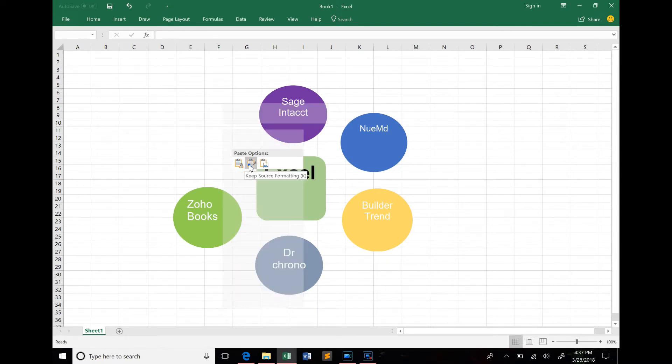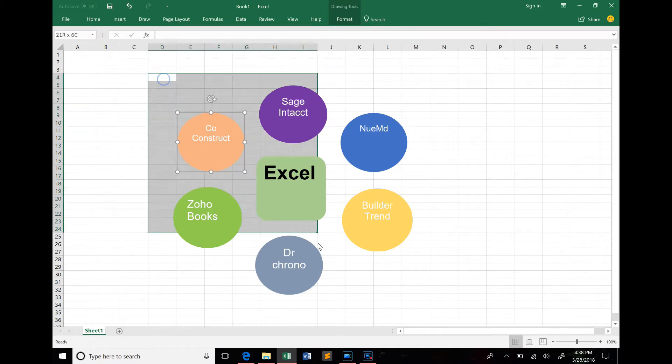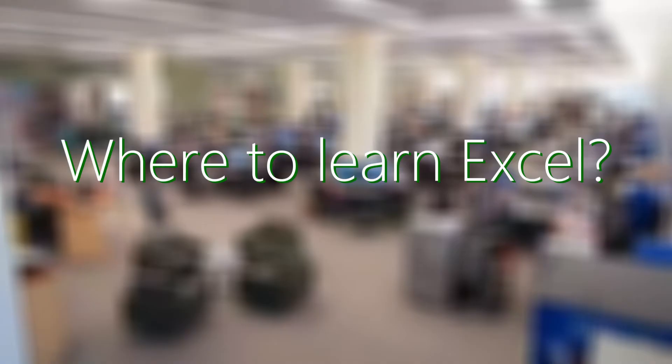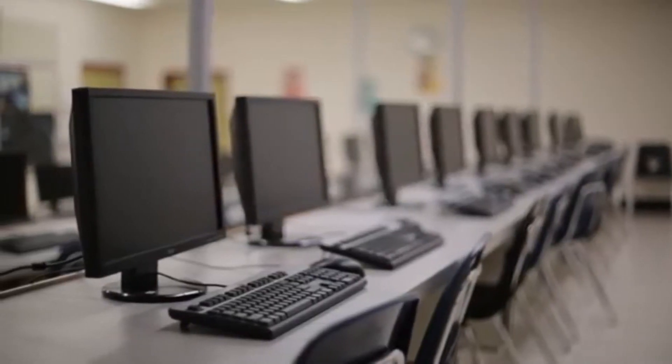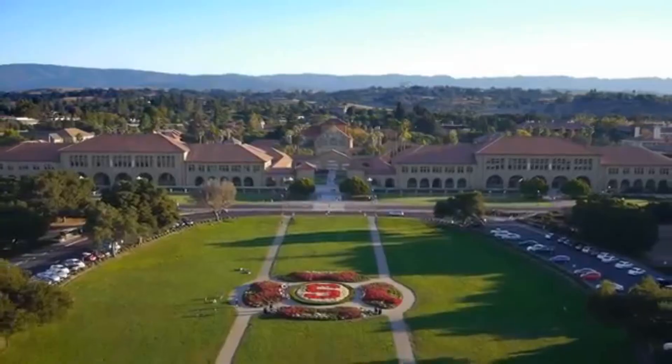What's even better is many of the basic concepts learned from Excel translate to specific programs a potential employer may use. In other words, learning Excel teaches you about information as a whole. Excel can be learned from two main sources: institutions or the internet.